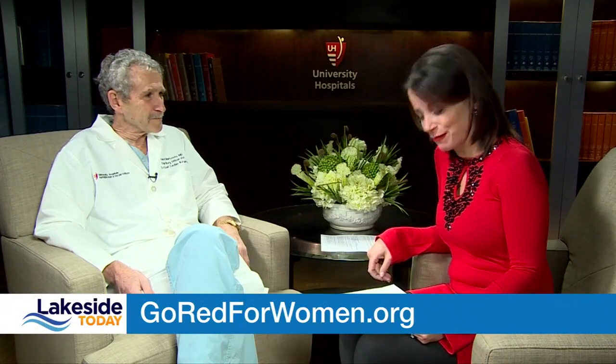Thank you so much, Doctor, for all you do — making our hearts healthier every day. Well, thank you, Holly, it's been a pleasure. So good to speak to you. And for more information, goredforwomen.org.